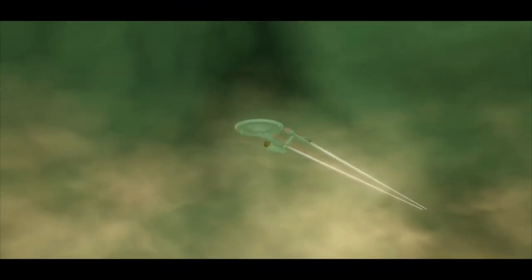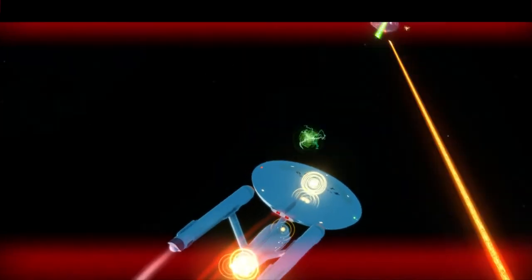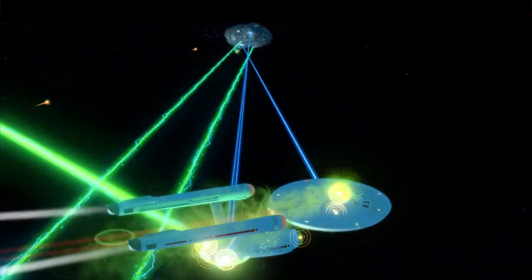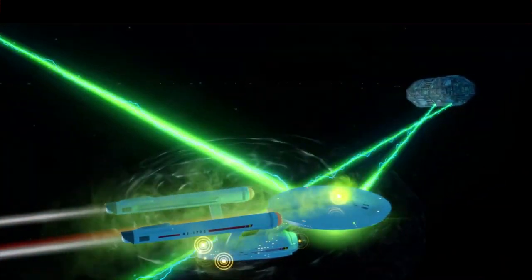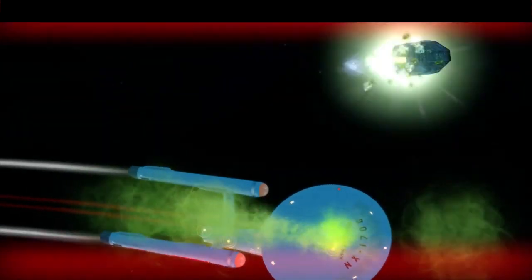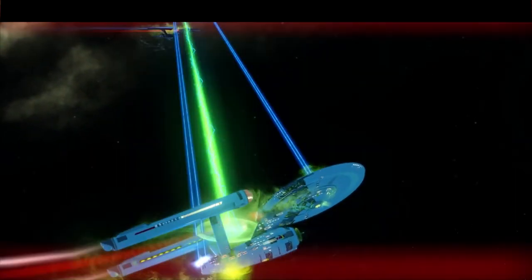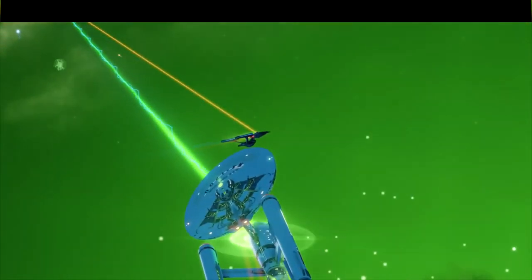The deflector shield was broken into four segments and was powerful for its time. It was capable of absorbing and repulsing a bombardment of energy impacts equal to the detonation of 364 photon torpedoes of the same type the Enterprise was carrying. Despite the deflector shields being capable of withstanding such impacts, they were vulnerable to phaser bombardments.